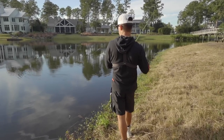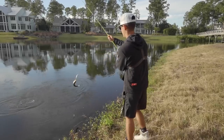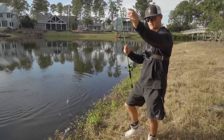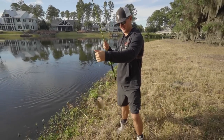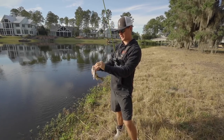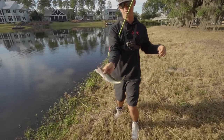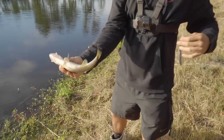I got one reeling in - not a big one. Little tiny guy, the fish is no bigger than that jerk bait. Pretty guy though, beautiful markings on him. Now we're getting started guys - that's what you want to do. Pretty little fish, there he goes.